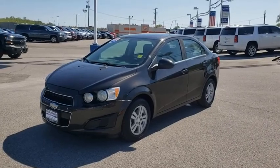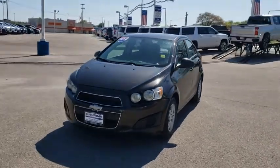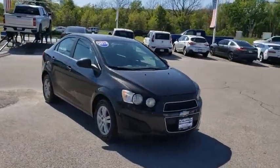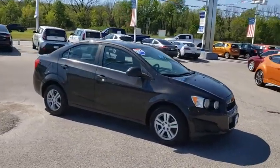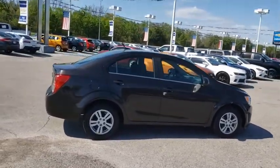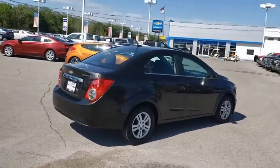Looking for the right vehicle? Check out the 2014 Chevrolet Sonic. The taut, strong body lines and powerful stance of the Chevy Sonic allude to the power you'll find under its hood. Throw a little extra power into the mix with the available turbocharged engine.